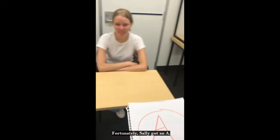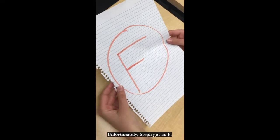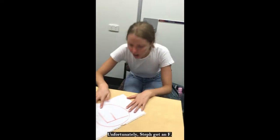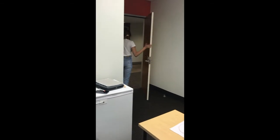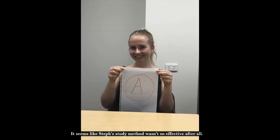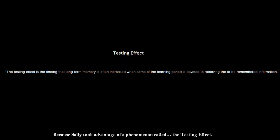Fortunately, Sally got an A. Unfortunately, Steph got an F. It seems like Steph's study method wasn't so effective after all. So why did Sally get an A and Steph an F? Because Sally took advantage of a phenomenon called the testing effect.